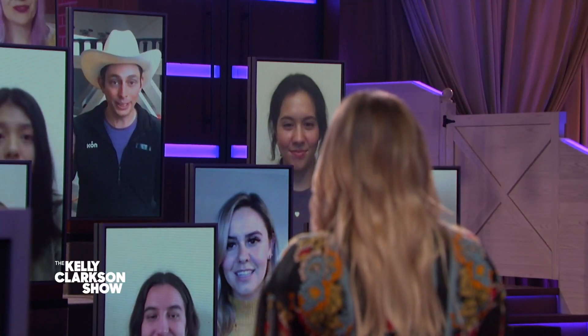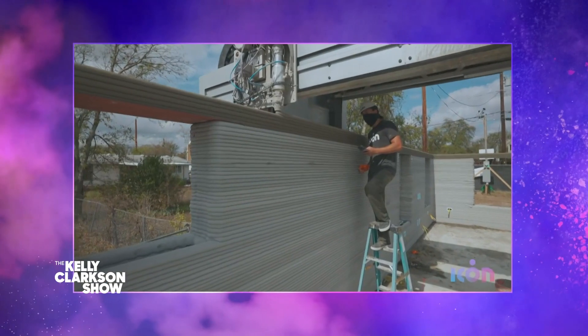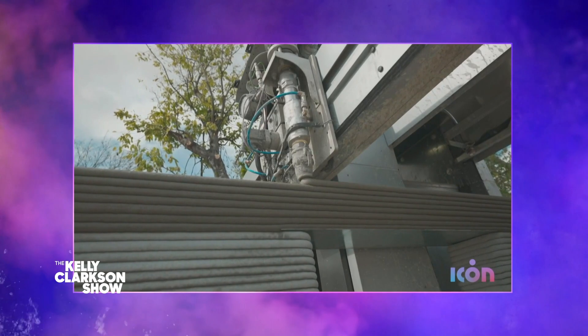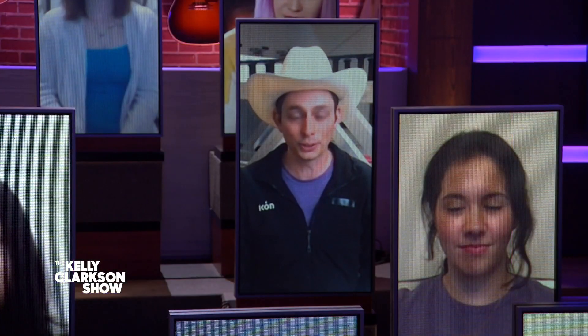Before we talk about living on the moon, which is super cool, explain how you 3D print houses. So Icon exists because we need more houses, better houses, and we need them more affordably. We start with digital architecture and use our robotics to layer by layer deposit our printable concrete until it forms a house. We're able to do this weeks faster than conventional construction, using a resilient material, more affordably. We've printed about two dozen homes in Texas and Mexico that are permitted and occupied.